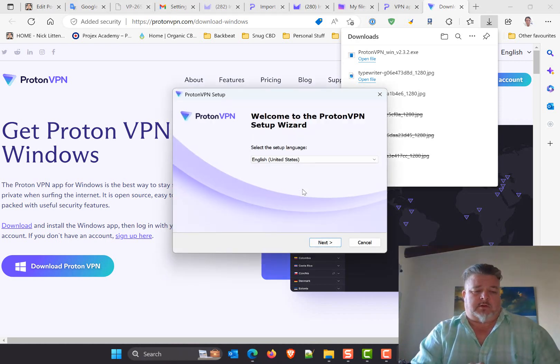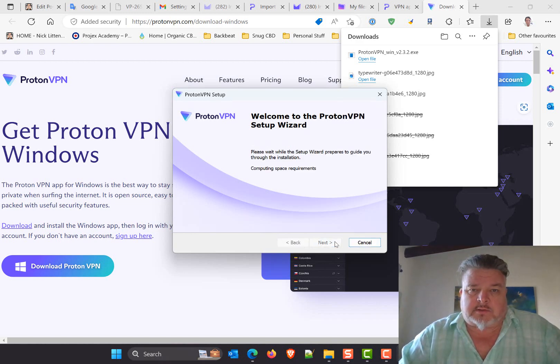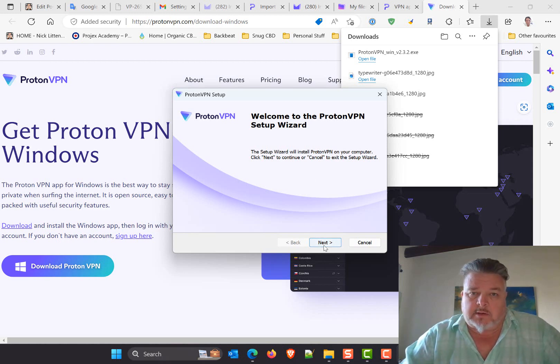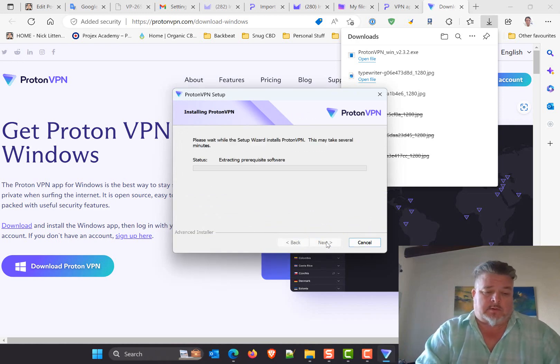Proton Mail installed successfully on the desktop. I'm going to allow it, sign in, and use my stored password. I use 1Password — if you haven't, I used to use LastPass and switched to 1Password, really liked it. Searching for Proton — Proton VPN and Proton Mail. I'm choosing my Proton Mail and I presume my username is nick.litten from when I signed up.